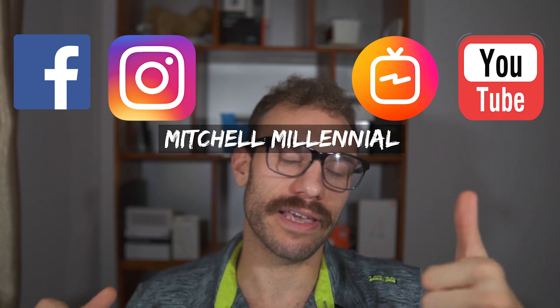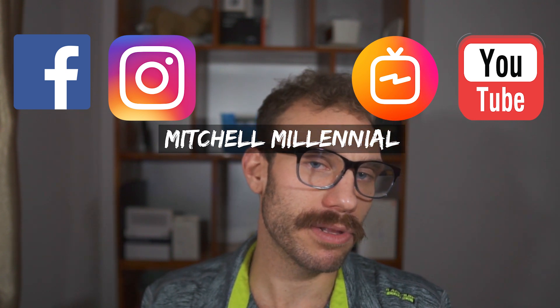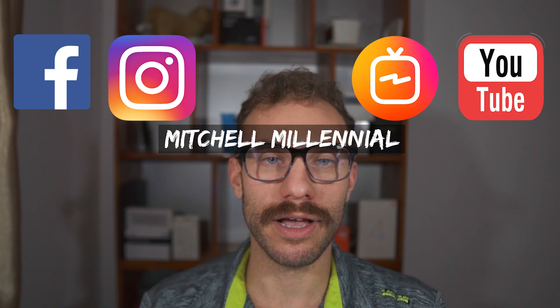If you liked the video, go ahead and give it a like. If you loved it, think about subscribing. If you hated it, let me know why in the comments. Until next time, it's been Mitchell coming to you from Hanoi, Vietnam. Peace.